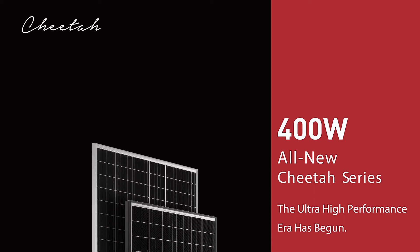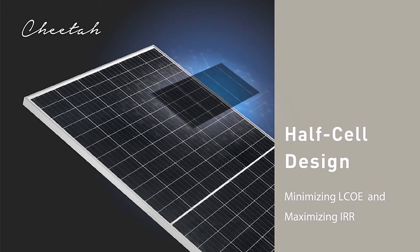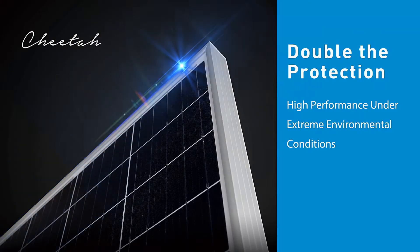All new Cheetah Series — the Ultra High Performance Era has begun. The module output reaches 400 watts with efficiency up to 19.88%. Cheetah modules have been designed to achieve grid parity, with lower LCOE and higher IRR.